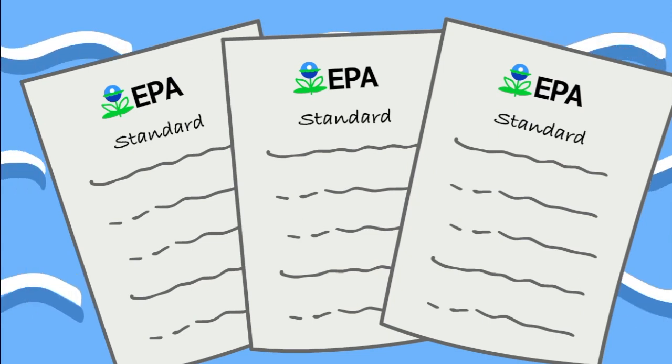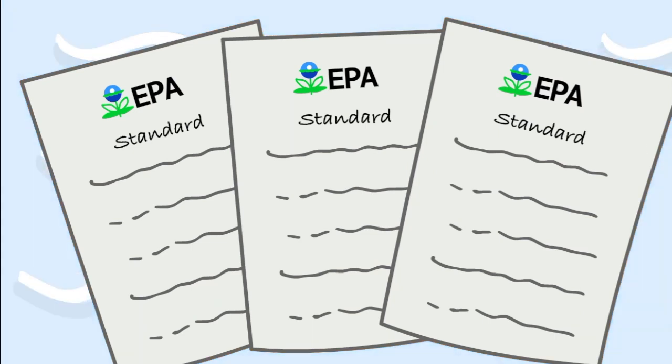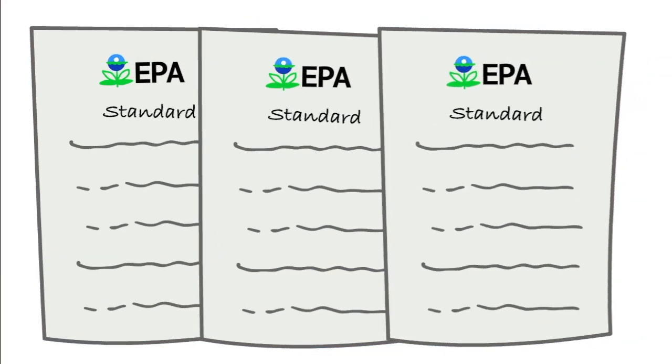In the U.S., research helps the EPA set and enforce standards that evaluate the risks associated from a water source. These standards, called maximum contaminant levels, help local governments deliver safe drinking water across the country.